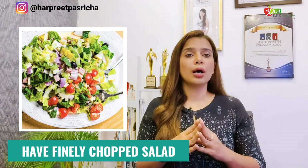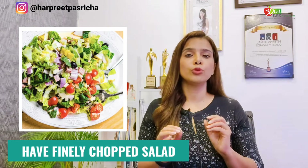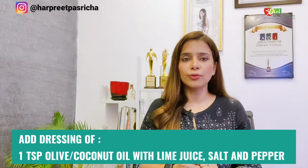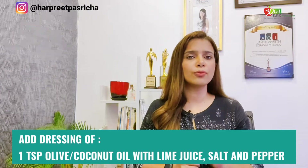My second tip: if you have salad in your diet plan, instead of cutting it in rounds you have to chop it finely. If you chop or grate it properly, you will end up eating a little more than a normal round-cut salad — automatically giving you extra prebiotic and extra fiber, which will help you lose that belly fat. Also, dress the salad with some olive oil or coconut oil with a little lime juice, salt and pepper — you can avoid the salt if you have hypertension. The chopped salad means better digestion and better breakdown.